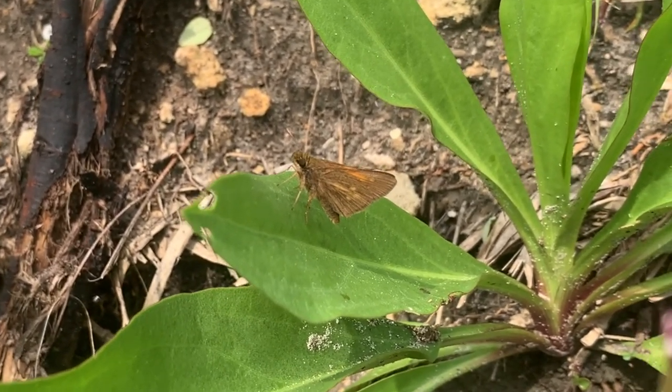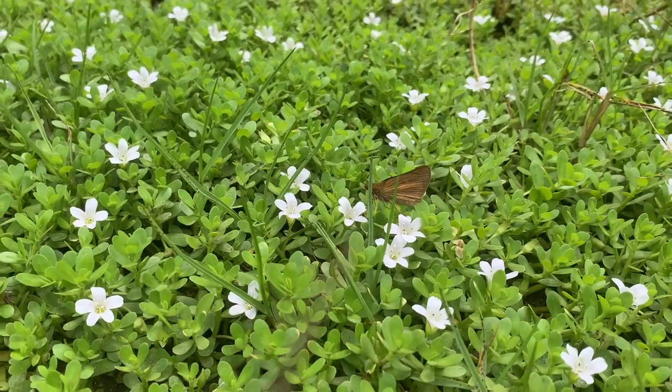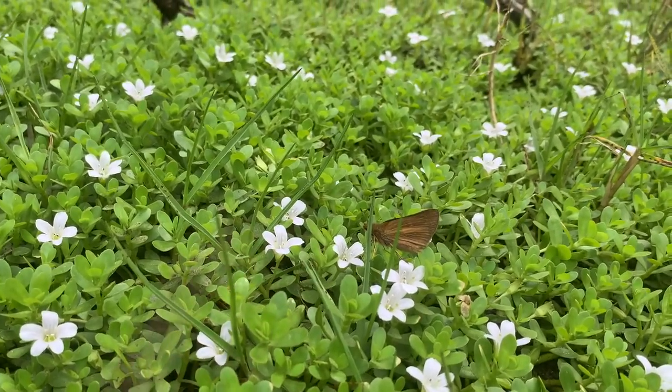I know a few places where you can find them abundantly if you go at the right time of year, and we're gonna talk about that in this video. I love that Aaron's Skipper is a really brightly colored skipper, and we're gonna show you what we know about this butterfly.